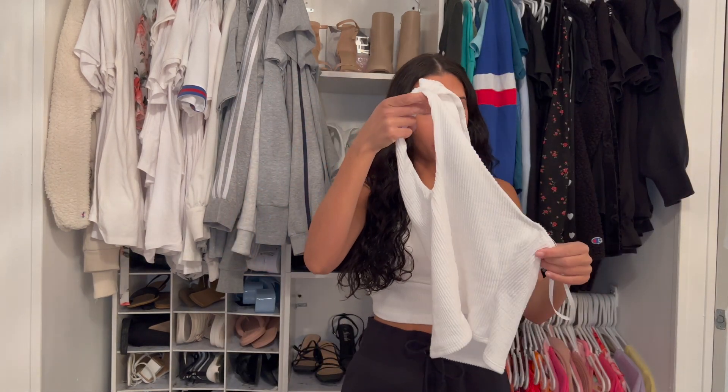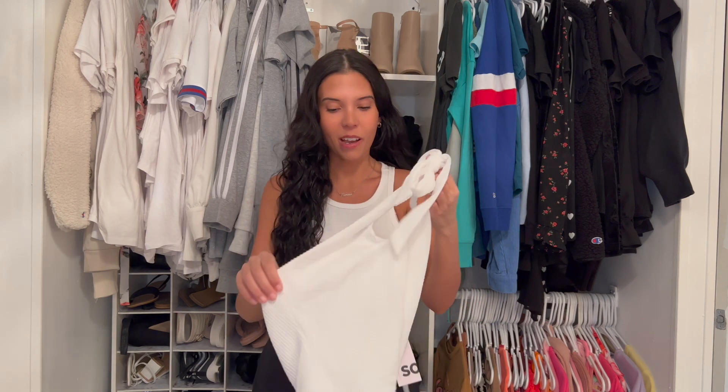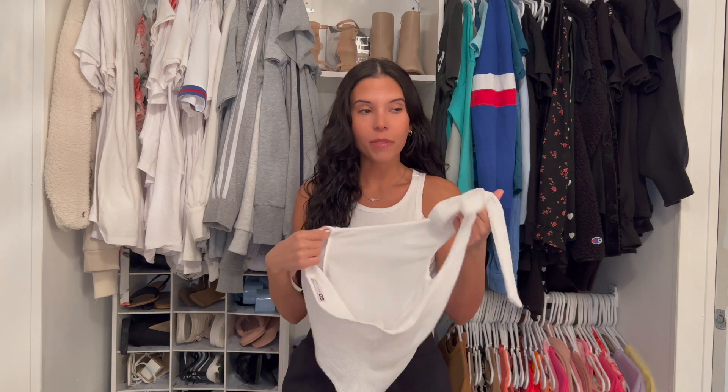But my mom had Kohl's rewards, so I might just go back and spend her rewards on that. So let's get started with this Kohl's haul, and I hope you enjoy. First is this little halter top.